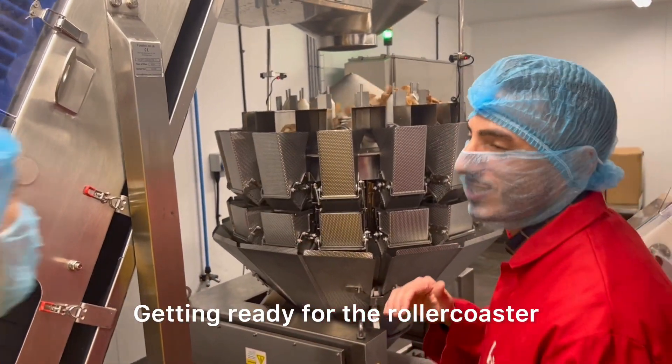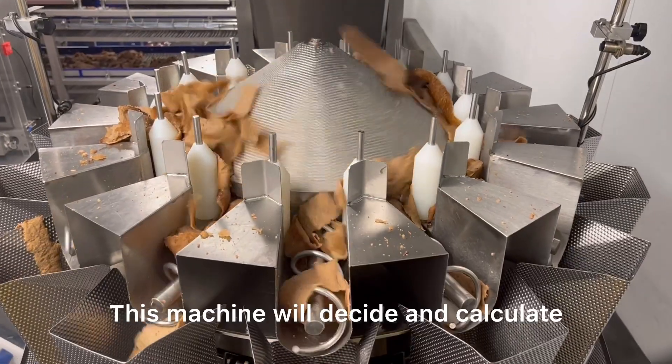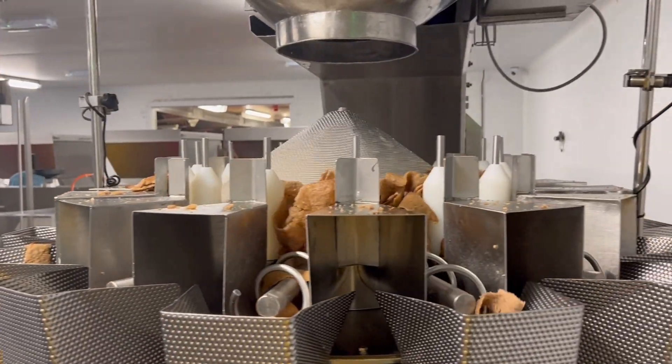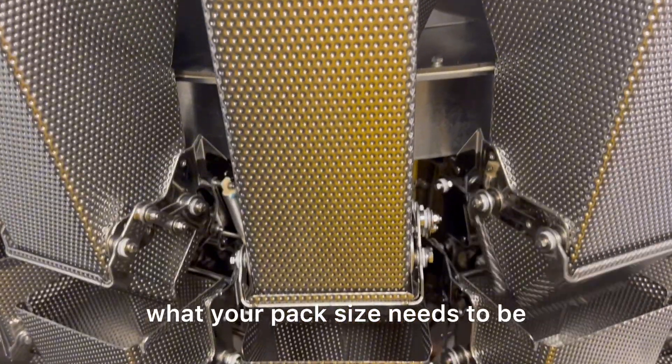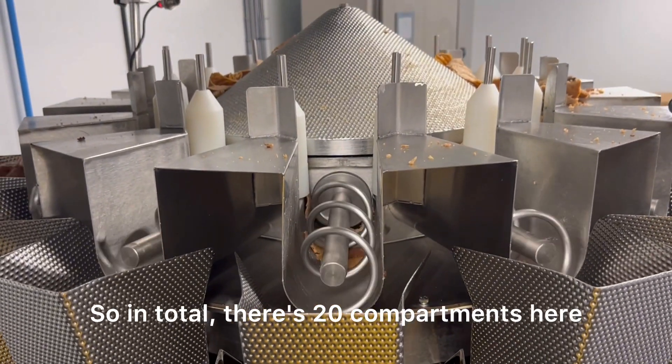Get ready for the roller coaster — drop down. This is kind of the brains of the operation. This machine will decide and calculate what your pack size needs to be. That will drop into different compartments — in total, there are 20 compartment heads.